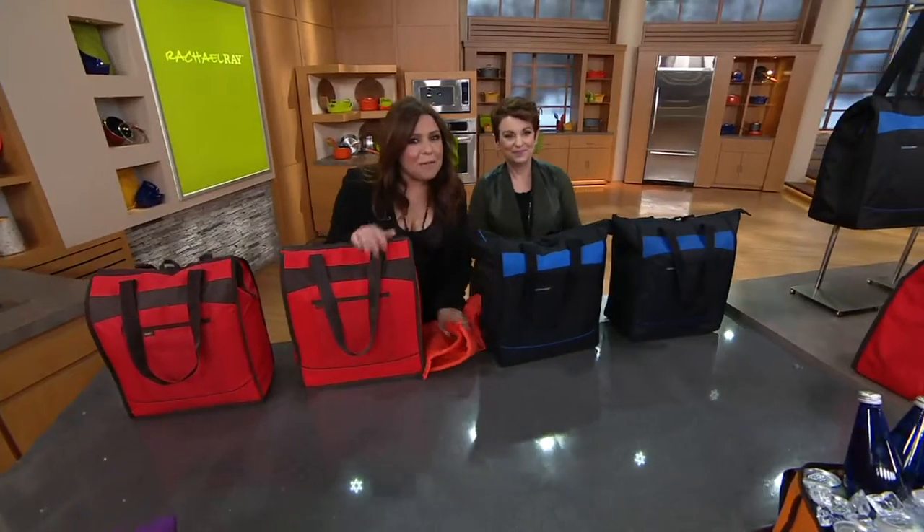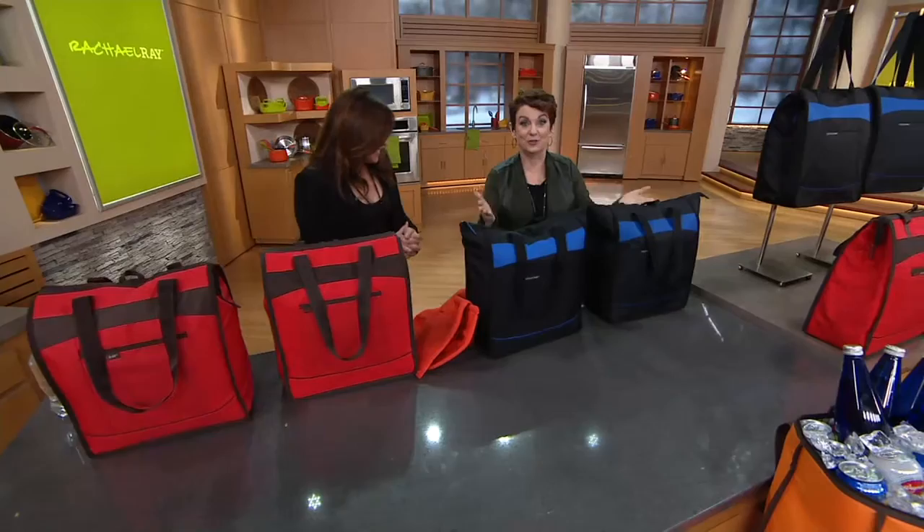Rach was like hello, it's called the Thermal Chill Out Tote. You get two of them, and that big game is right around the corner.